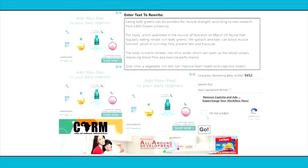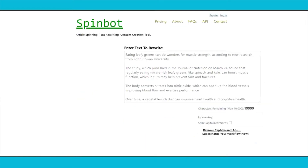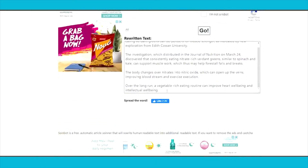SpinBot will rewrite that article for you, so you can have the entire article in your own words, which means it becomes completely unique. You will be using those articles on three additional websites which I'm going to share with you — those websites will pay you for those articles. Some of them will pay you up to $1 per word. Since those articles sometimes have thousands of words, you can just do the math. Paste the text in the box, click 'I am not a robot,' and click go. It rewrites the entire article using synonyms and different words.